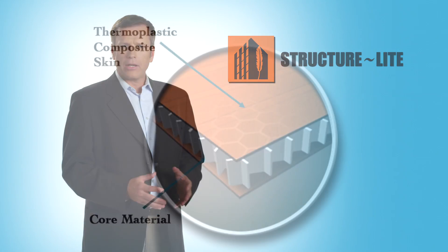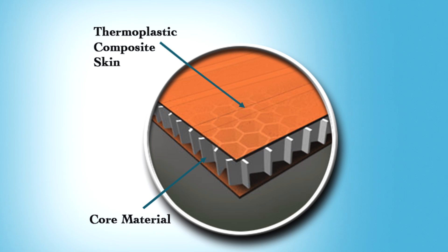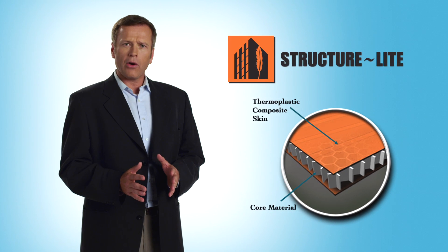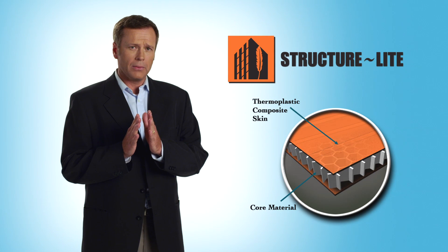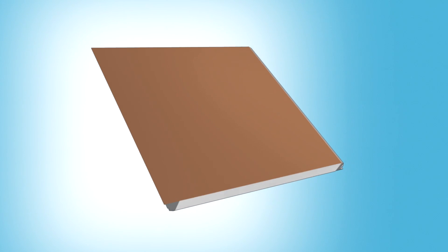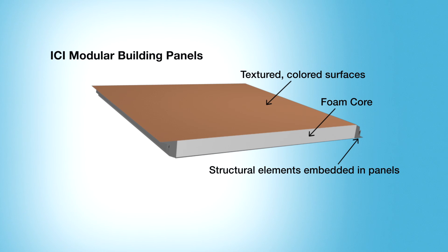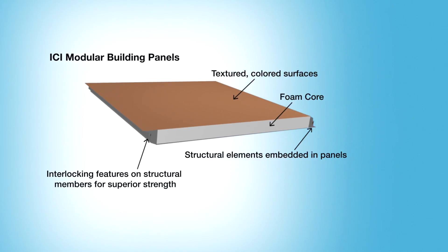The core of ICI's products is the StructureLite panel. The panel consists of a revolutionary composite skin where strands of structural fibers — such as fiberglass, kevlar, or aramid — are bonded to a thermoplastic carrier and put on both sides of a core material.